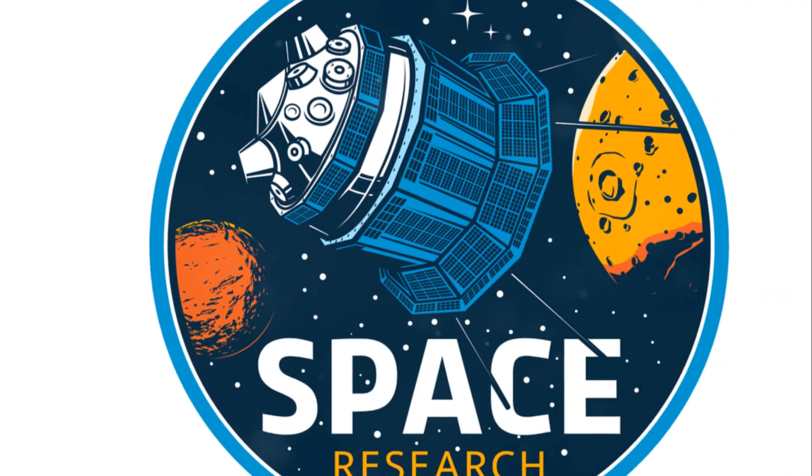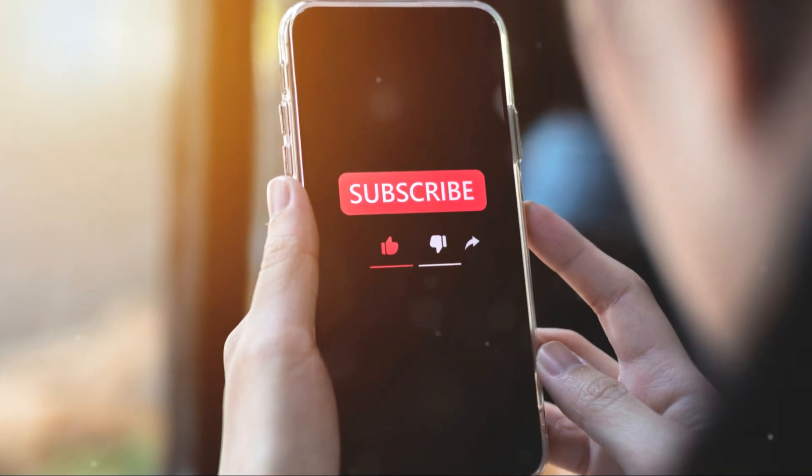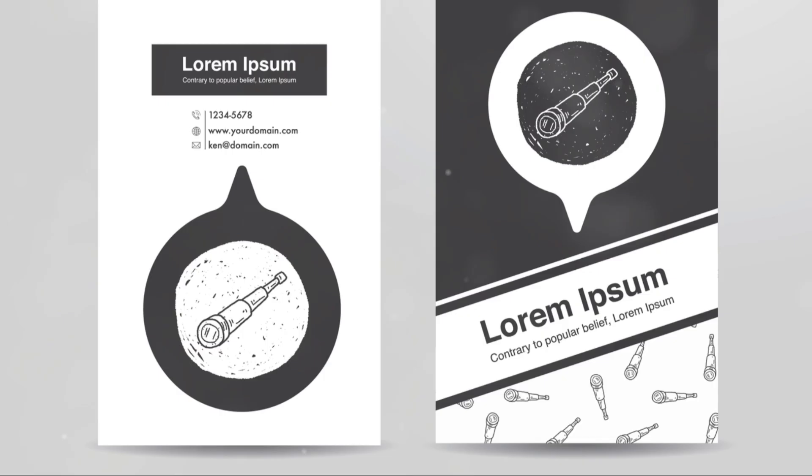Thanks for joining me on this cosmic adventure. If you enjoyed this dive into the universe's history, don't forget to like, subscribe, and hit that notification bell for more mind-expanding content. Until next time, keep wondering and keep exploring.